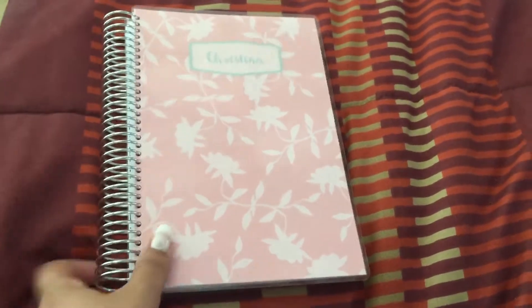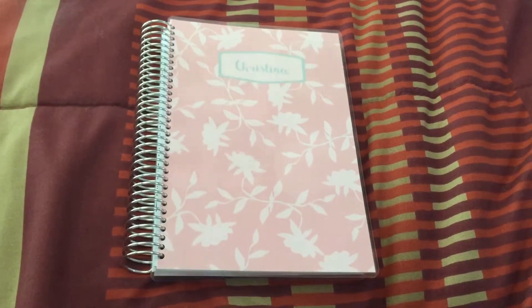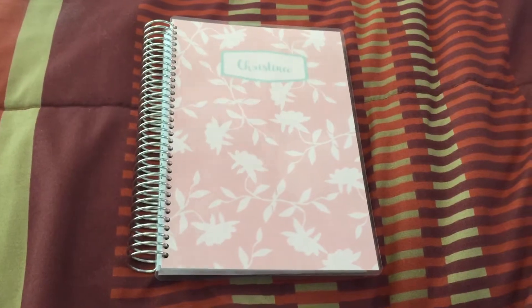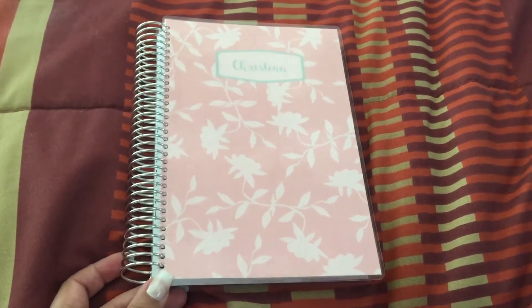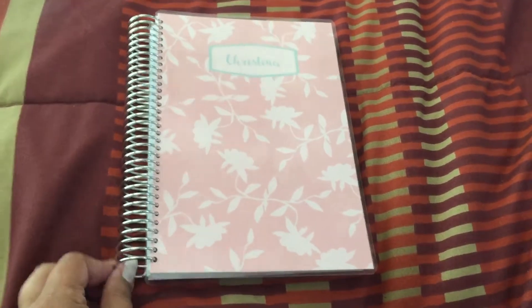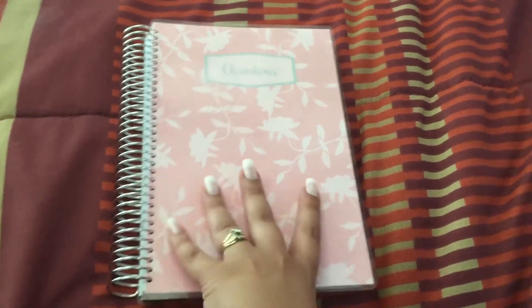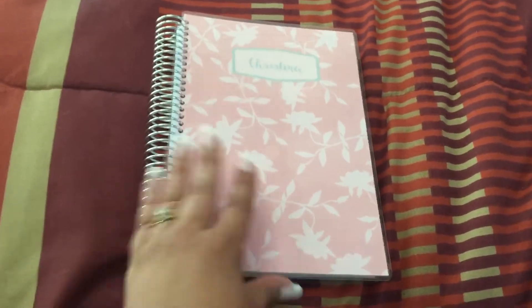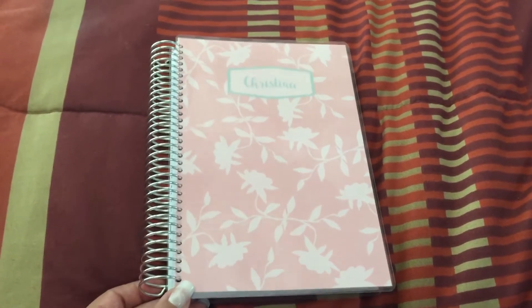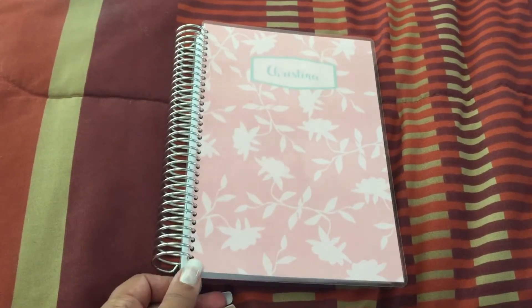Hey everybody, this is Christina and I'm coming to you from my new location. I'm in between moving from Washington State to the Henderson Las Vegas area, and most of my planner stuff is packed. But I did get a little happy mail yesterday, and this is it — I'm trying out a new planner from a store on Etsy called PT Paper.